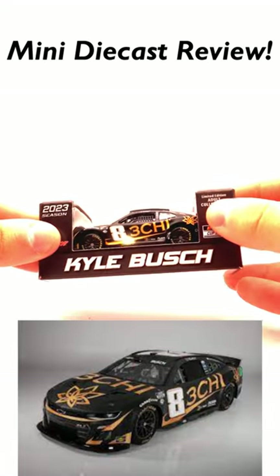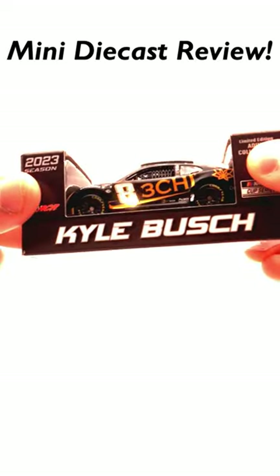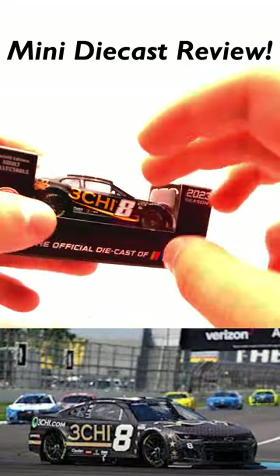This is Kyle Busch's 2023 3G car, and this is easily one of the best paint schemes from this entire year, as the black primary color with the gold stripes makes this 100 times better than Reddick's car from last year.